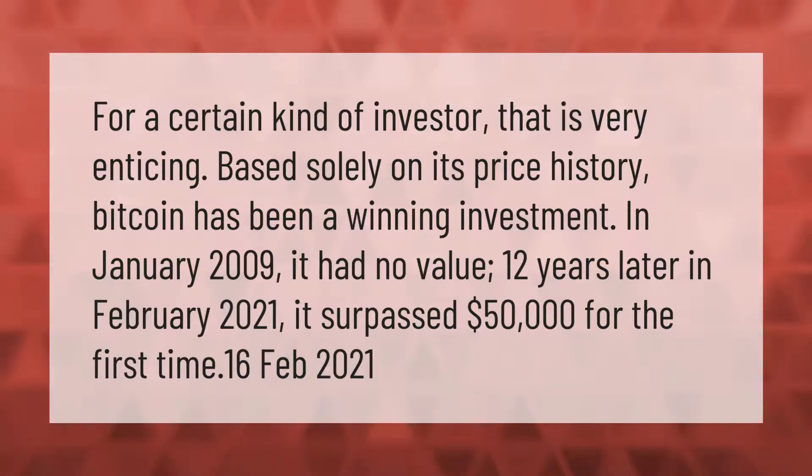For a certain kind of investor, that is very enticing. Based solely on its price history, Bitcoin has been a winning investment. In January 2009 it had no value; 12 years later, in February 2021, it surpassed $50,000 for the first time.